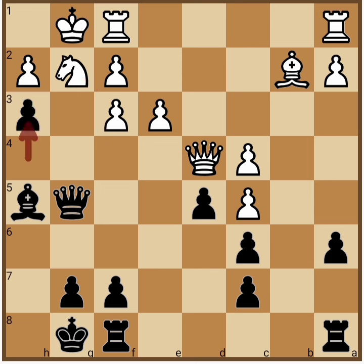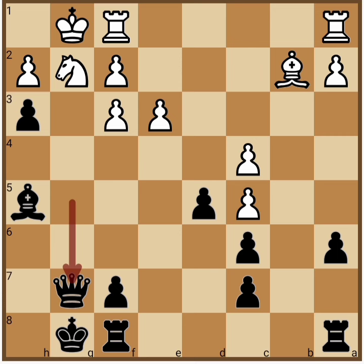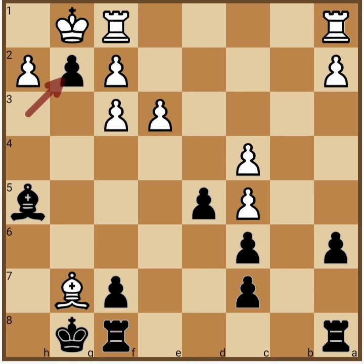And here black can play h3, piling up on the pinned piece. Now there is only one way out for White, which is Queen takes g7, exchanging the Queens. Queen takes g7, Bishop takes g7, and now black has an in-between move h takes g2. This is the point of this whole combination — black is threatening to win the rook on f1.